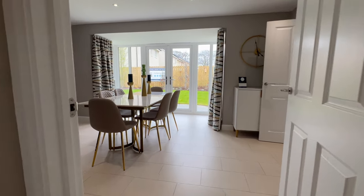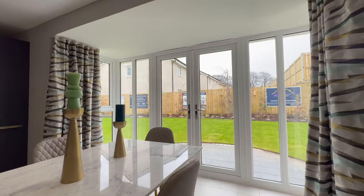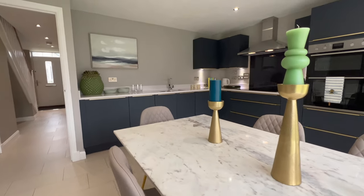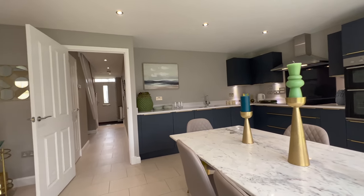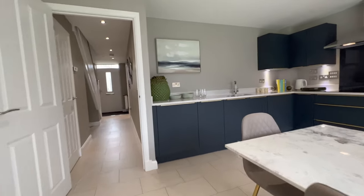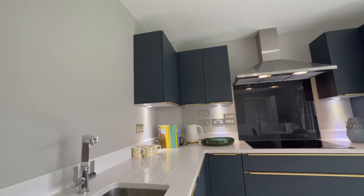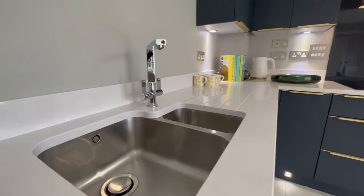We are now entering the dining area slash kitchen. I love the layout of this house — oh my goodness, what a stunning house! Just look at the space and the size of this dining table. You don't need to have this size of table, you can get a smaller one, but look at the space — absolutely stunning. The kitchen is large with lots of cabinets and I love the colors — it's a dark blue with gold handles, and a lovely deep sink.